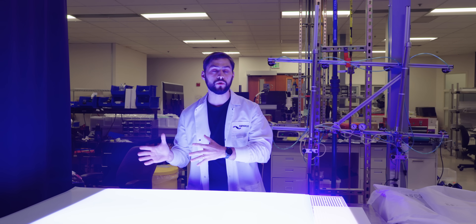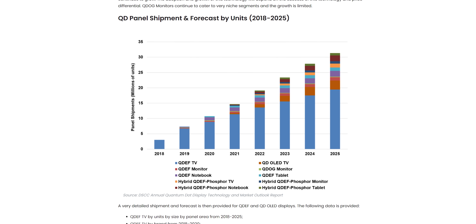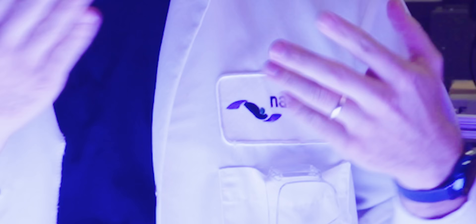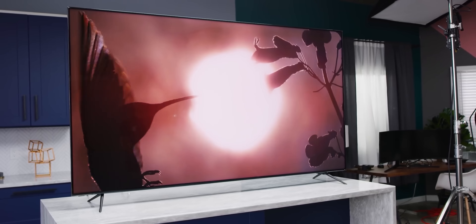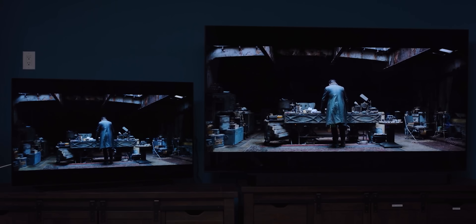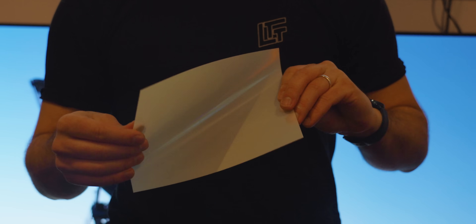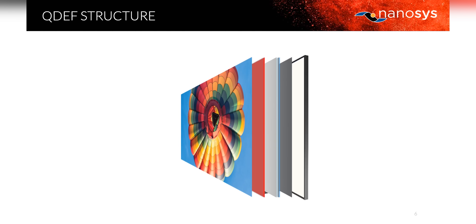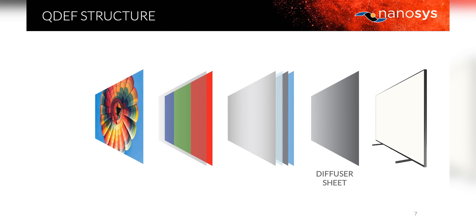Whether it's a monitor or an LCD TV, you may be watching this video on a display with quantum dot enhancement film. That's the term that NanoSys — the company responsible for every quantum dot product that's ever been brought to market — gives to this: a polymer film containing red and green quantum dots placed among the myriad film filters and diffusers that manipulate light on its way to your eye.